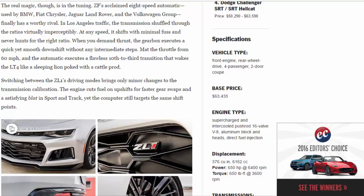When you demand thrust, the gearbox executes a quick yet smooth downshift without any intermediate steps. Mat the throttle from 60 mph and the automatic executes a flawless 10th-to-third transition that wakes the LT4 like a sleeping lion poked with a cattle prod. Switching between the ZL1's driving modes brings only minor changes to the transmission calibration; the engine cuts fuel on upshifts for faster gear swaps and a satisfying blip in Sport and Track.